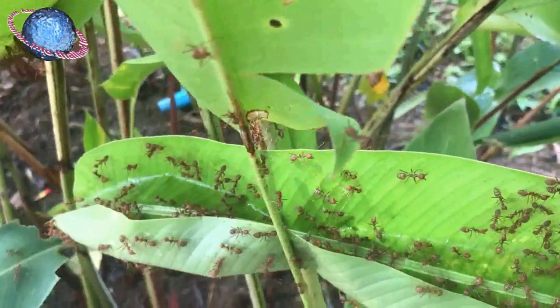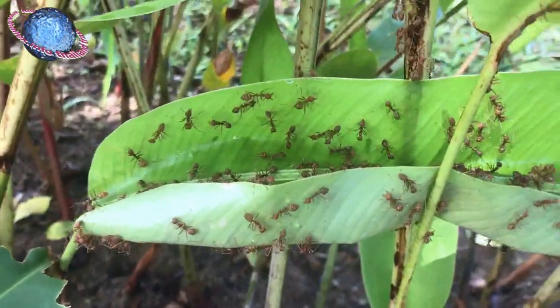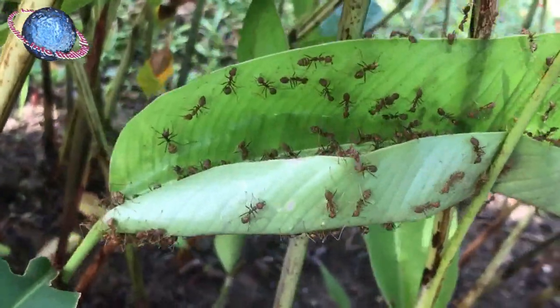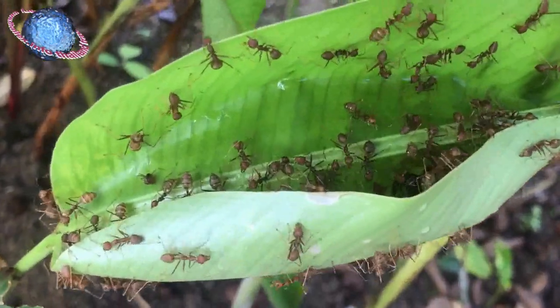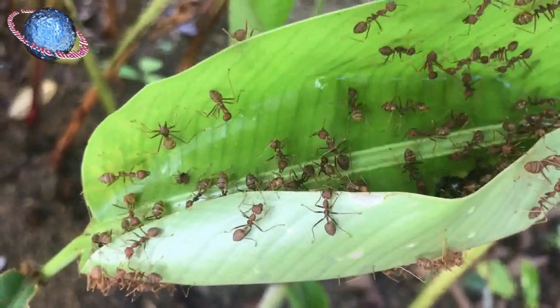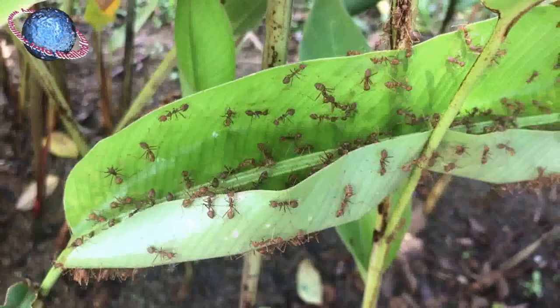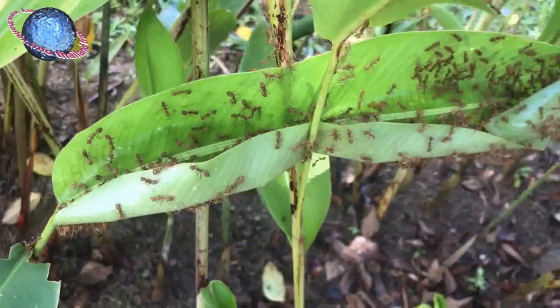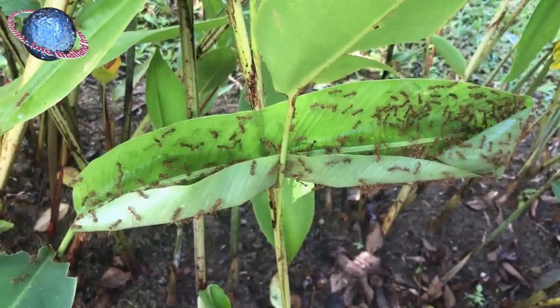They first pull the ends and edges of the leaves together using their legs and mandibles, often with workers forming living bridges between the ends until they are attached. Whilst holding this position, other worker ants then weave the leaves together by pressing their silk-producing larvae against the edges in alternation, using the sticky larval silk as a natural glue.